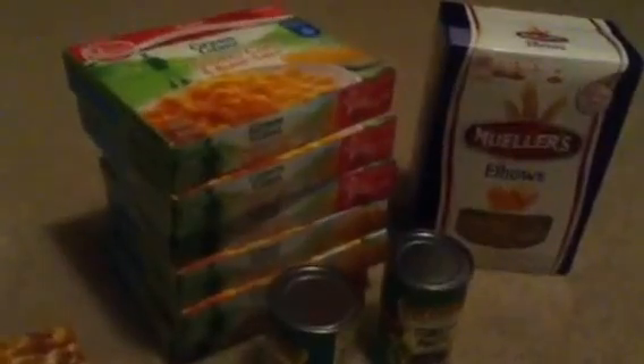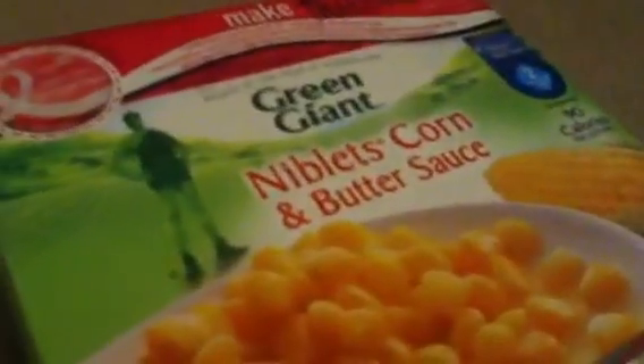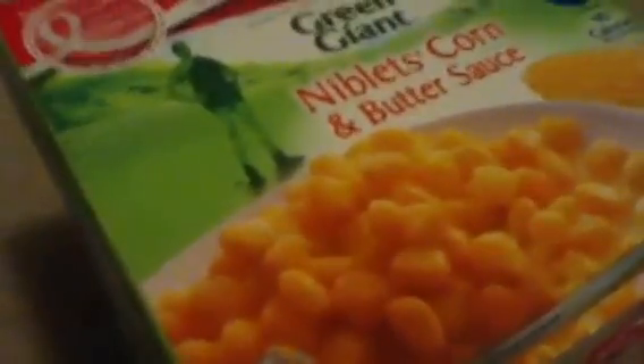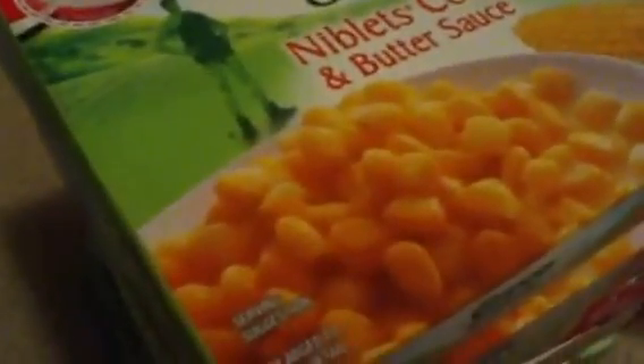I also picked up six of the Green Giant niblet corn and butter sauce. That is on sale for 10 for $10, or a dollar each. There is a $0.60 off three printable coupon that you can print out on coupons.com, which makes it about $0.40 for each box.